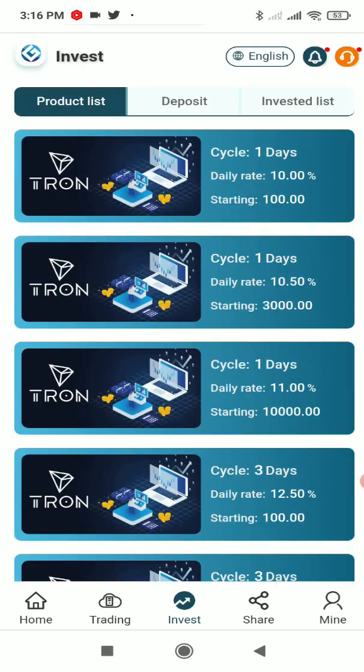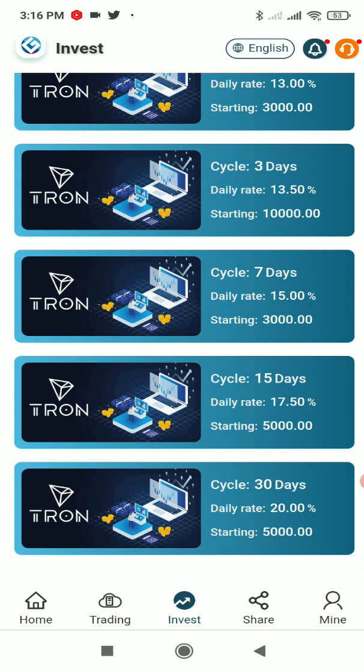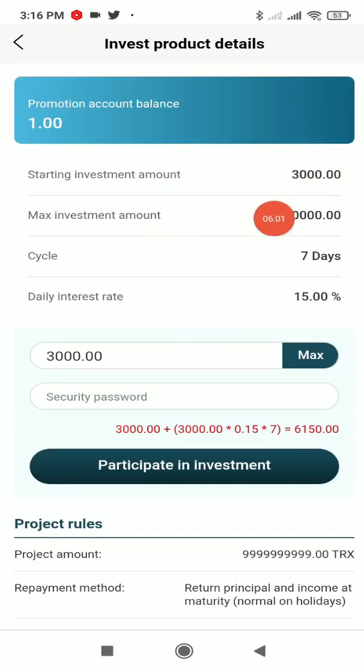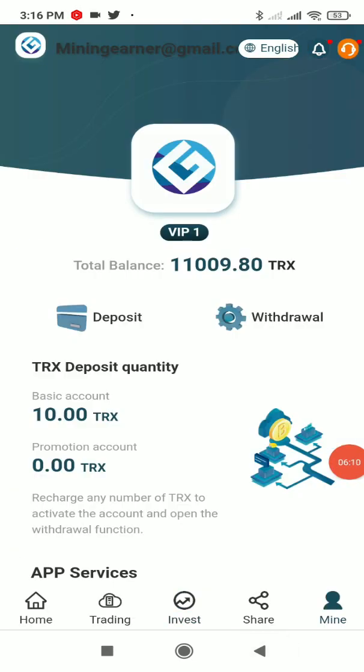In the Investment section, you can see different plans: 1-day, 3-day, 7-day, 15-day, and 30-day plans. For example, the 7-day plan has a starting amount of 3,000 TRX, a cycle of 7 days, and a daily interest rate of 15%. Enter your security password and the amount, click Participate in Investment, and your investment is placed successfully.